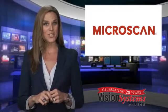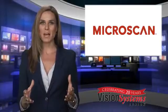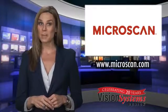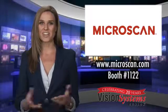Meet the smarter smart camera — MicroHawk, the world's smallest imaging platform to enable the greatest range of automated applications. Check them out online at Microscan.com, and be sure to come by their booth number 1122 if you are at the Vision Show. Thanks for watching.